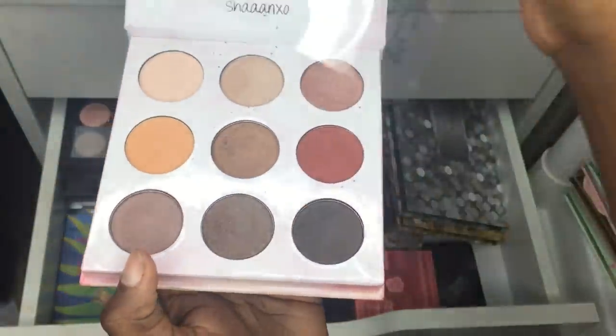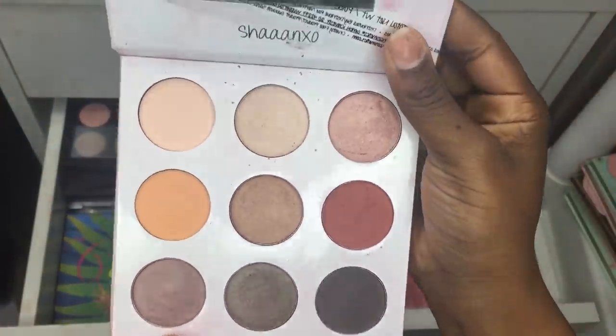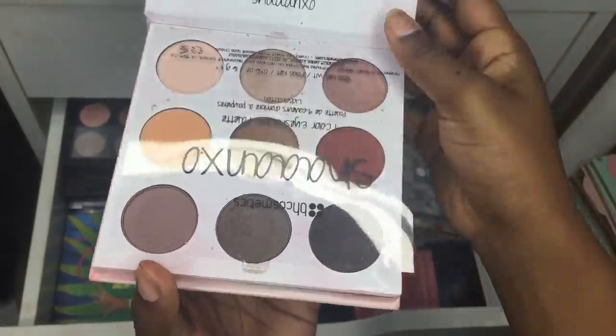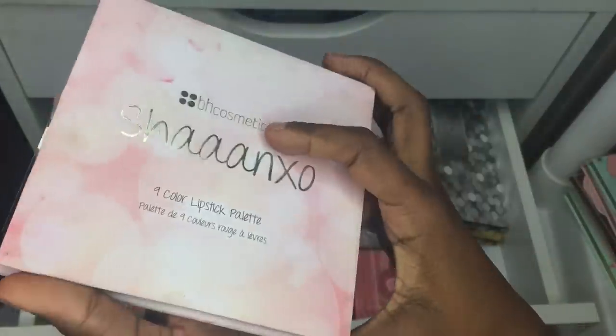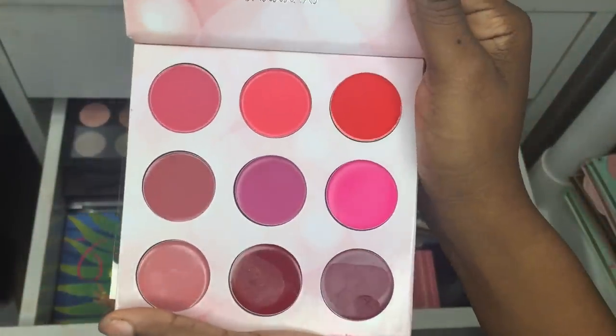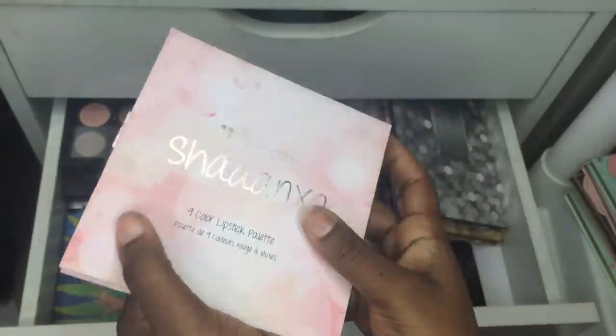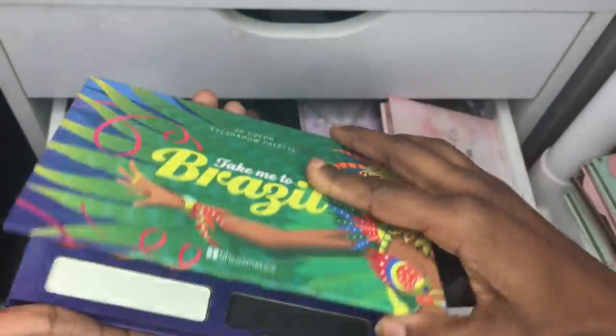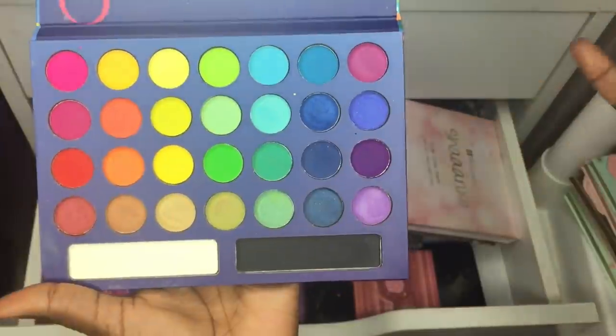The next one is the Shanex nine-color eyeshadow palette with lip glosses. I've never really used it — it's okay, I just don't reach for it. The lip part is something I'd never use and I wish I had just gotten the eyeshadow palette on its own.